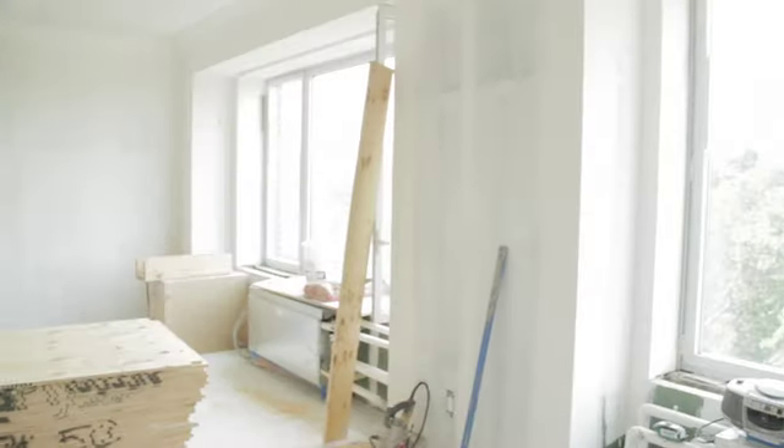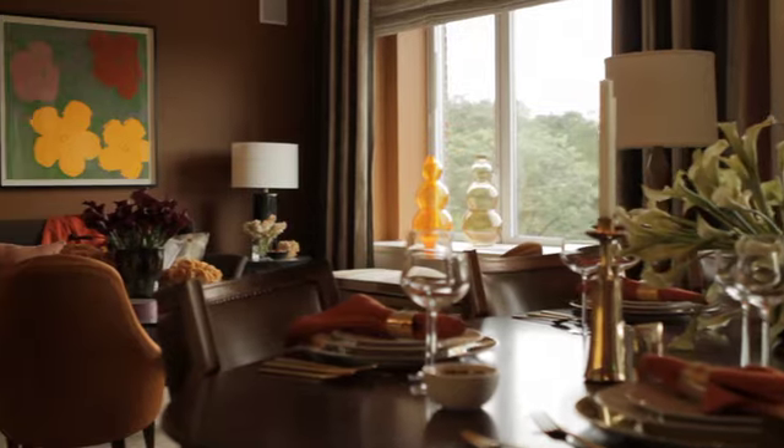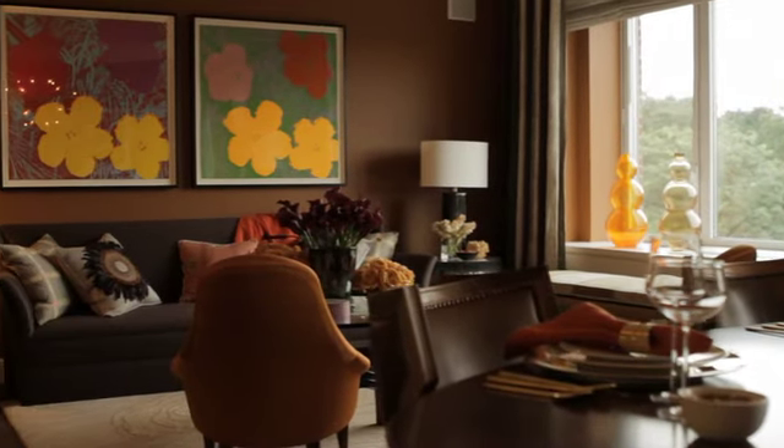We're at 1212 Fifth Avenue. The developer is Durst Fetner. It's a pre-war building that they've completely gutted and renovated, so it's nice because you feel like you're in a modern apartment but you have traditional details.